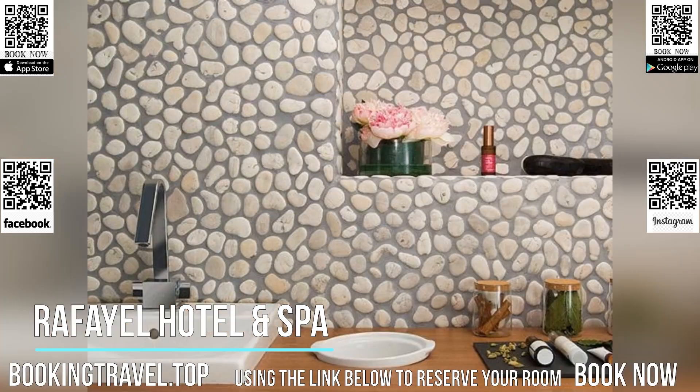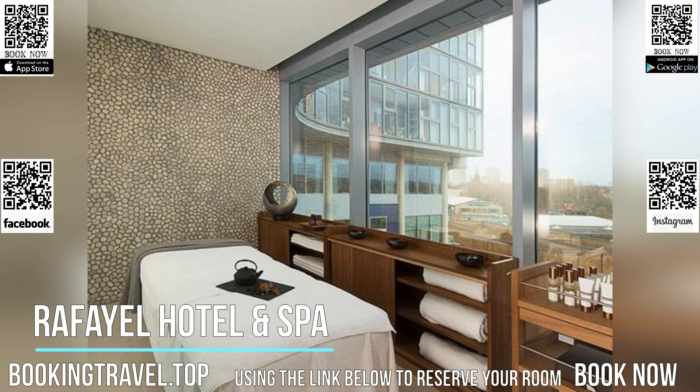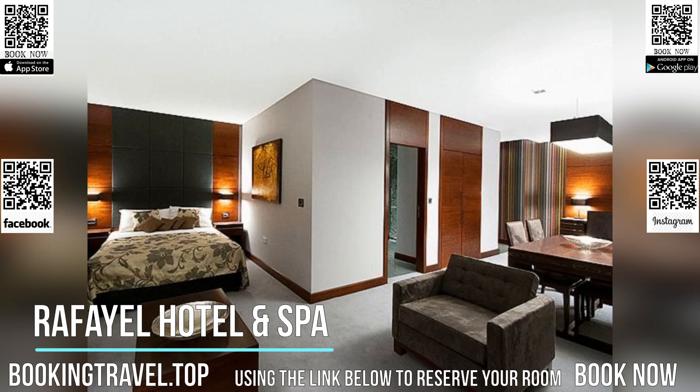The Banyan on the Thames restaurant serves an extensive grill-based menu. Book now at the best price guaranteed, using the link below to reserve your room.